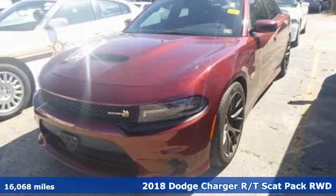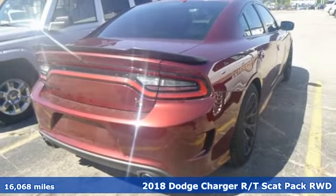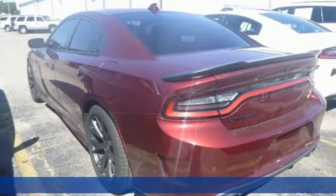Here's a 2018 Dodge Charger. It's a salute to its muscle car past, while embracing today. It comes with the features you need, and better yet, want.